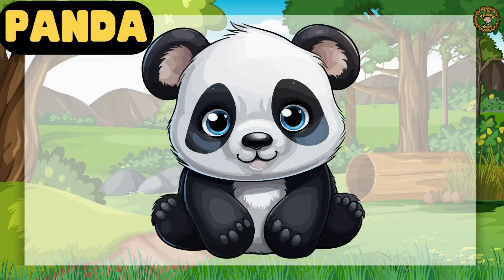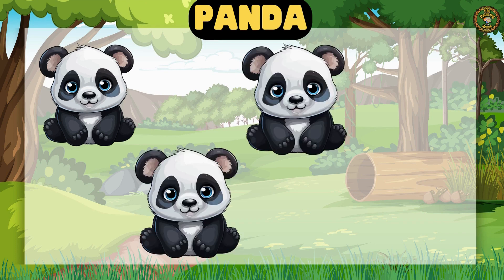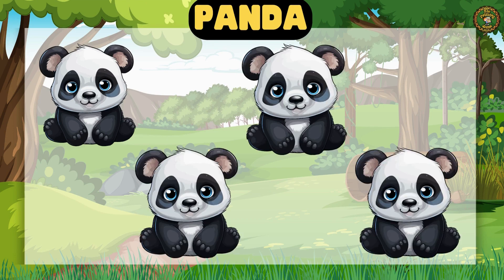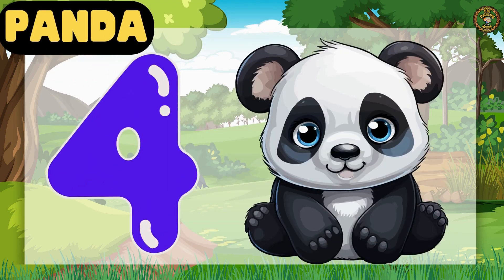Cute little Panda is next. Let's count, children. 1, 2, 3, 4. Yes! You are right! We have 4 little Pandas.